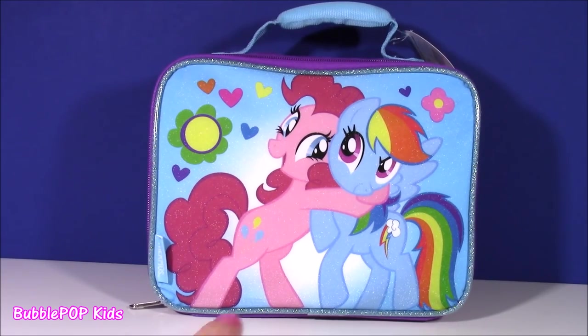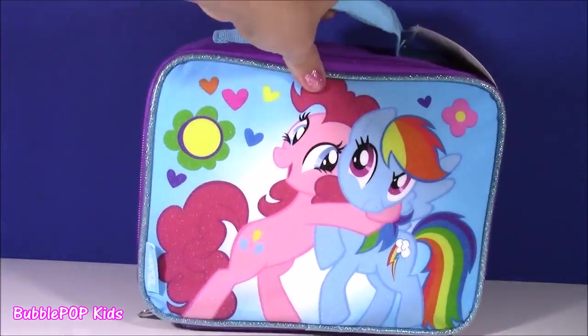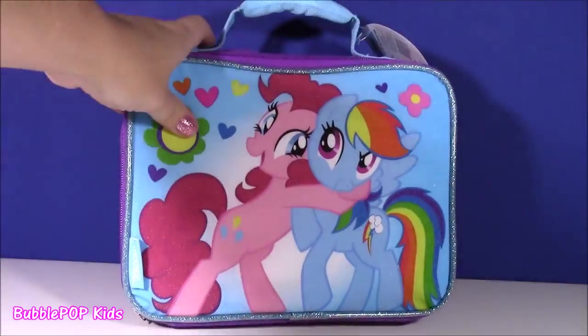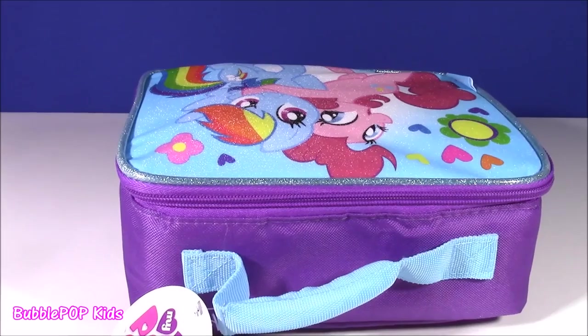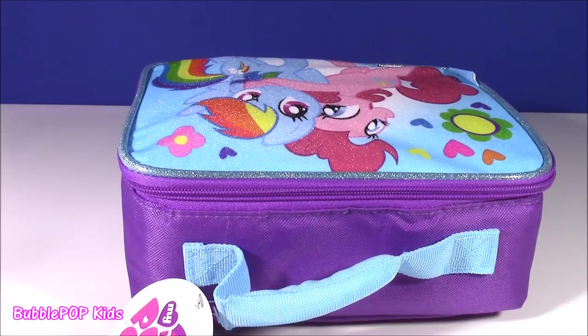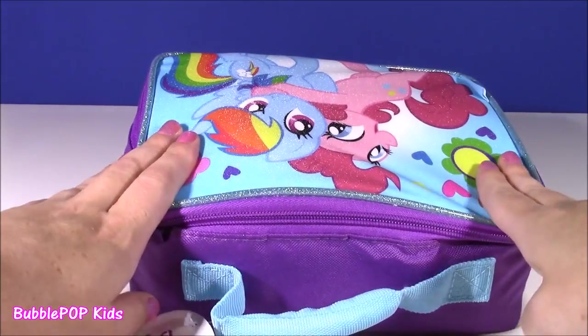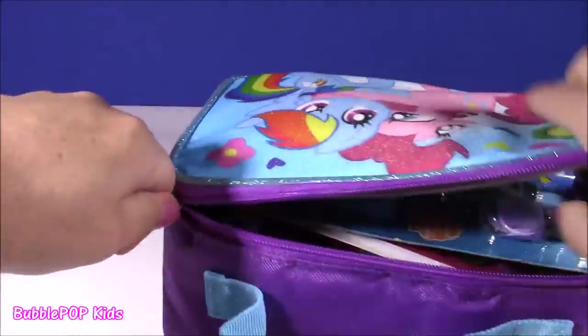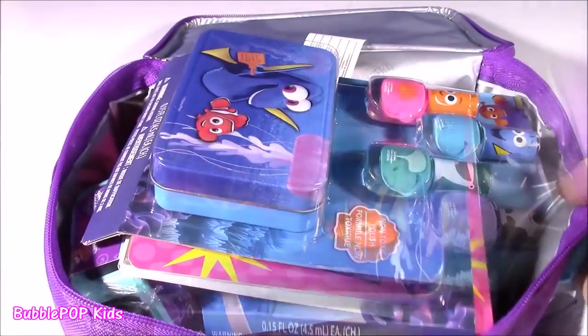You see Miss Pinkie Pie and Rainbow Dash hugging — they are so, so cute. This is an adorable little MLP lunchbox and it is filled. Since September is nearing and back to school time is coming, it's such a fun time to go shopping and buy all the cool new stationery things. I have some goodies in here and I cannot wait to show you. Let's set this baby open and see what we have.